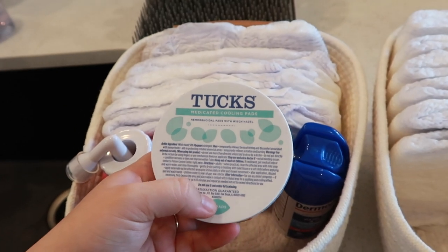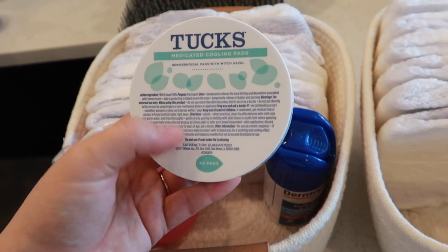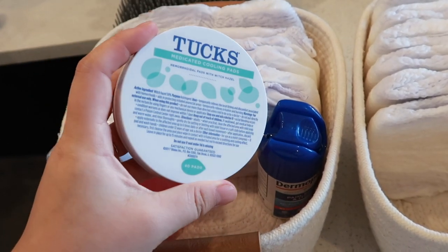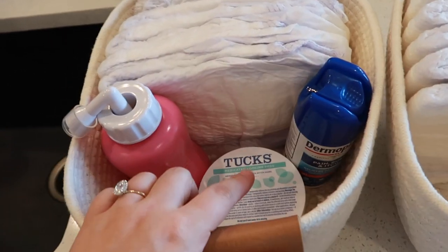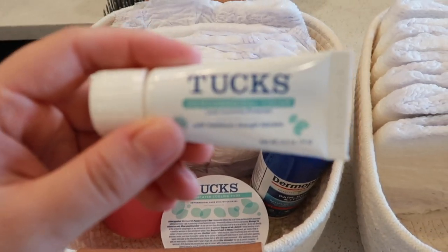I also have some Tucks pads. These are great to line your pad or your adult diaper with, so definitely get these. This is a 40-pack, but I went through a couple of 100-packs before, so I may need to get more. The hospital does give you some as well, so we'll see what they provide.